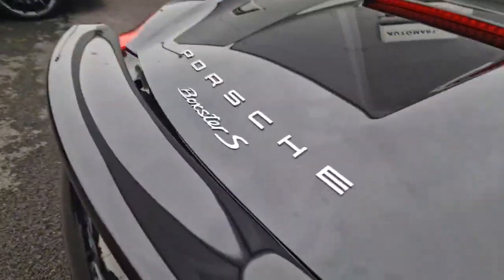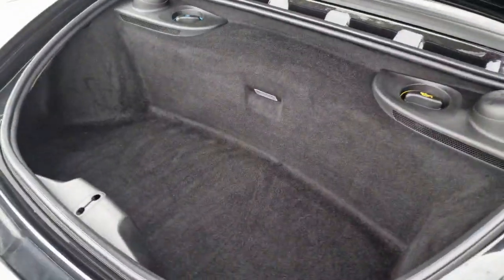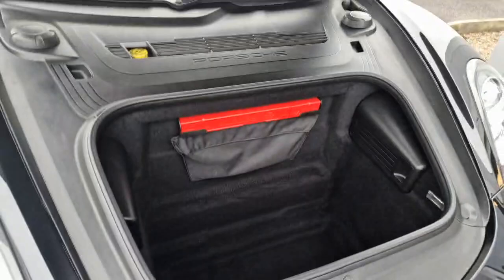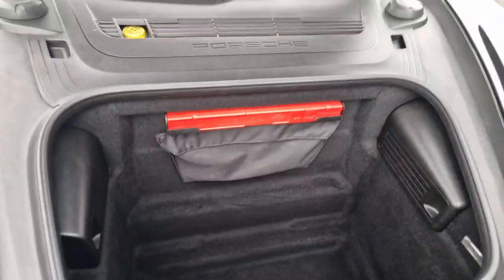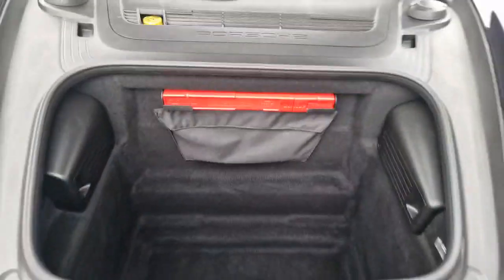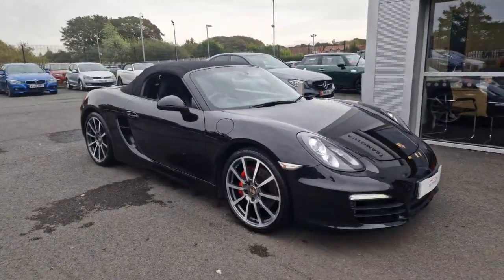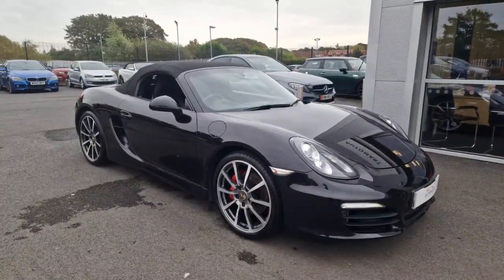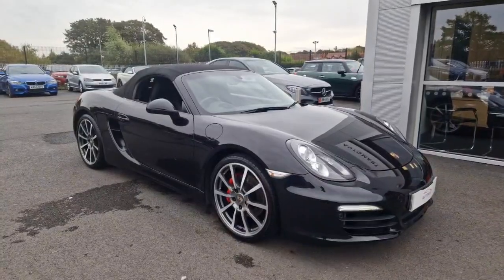I'm going to show you both boot spaces — you've got one at the back, and one at the front with your emergency triangle and tool bag. If you have any questions or queries on this car please don't hesitate to contact me on 01704 503 253. Thank you.